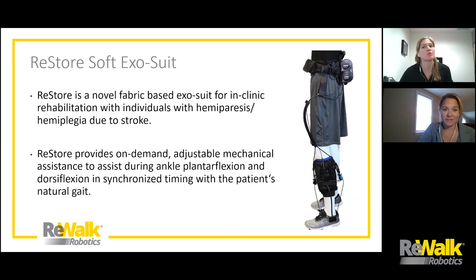Our second product is called the Restore Soft Exosuit, which was launched in the summer of 2019. Since this is a newer product for us as well as for our viewers, we wanted to spend a little more time introducing it. Jill and I actually met because of this project as we were trying to develop the Soft Exosuit. Essentially, it is a fabric-based exosuit — it's not going to give you the structural mass that a rigid exoskeleton would. It's designed for in-clinic rehabilitation for people with hemiparesis or hemiplegia due to stroke. It uses cables that run down the leg and provide on-demand mechanical assistance to lift the patient's leg during plantar flexion and dorsiflexion, in synchronized timing with the patient's gait cycle.